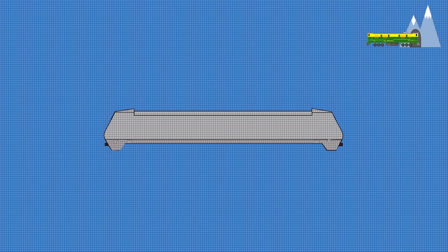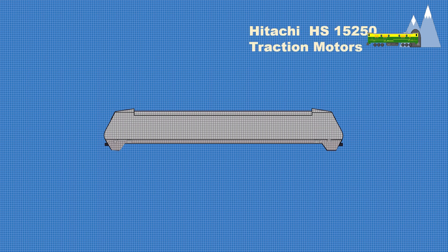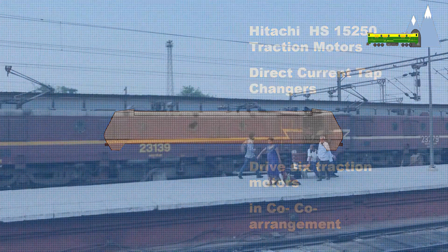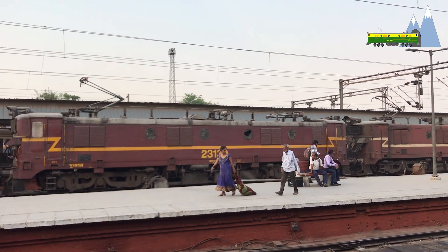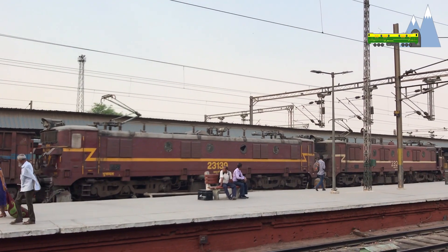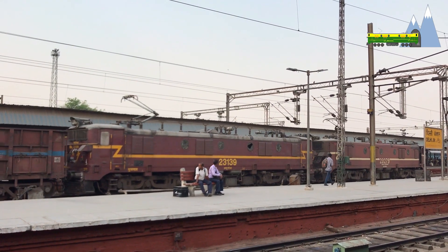The locomotive carried the same body shell as its predecessor, the WAP1, but was fitted with Hitachi traction motors. The electrical systems are traditional direct current loco-type tap changers driving six traction motors arranged in a co-co fashion. The 840 horsepower Hitachi 15250 traction motor was actually designed for use on the WAG5 freight locomotive.